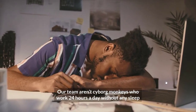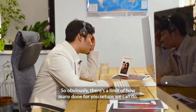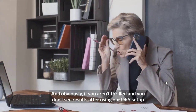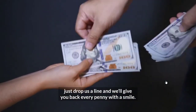The bad news? Our team aren't cyborg monkeys who work 24 hours a day without any sleep. So obviously, there's a limit on how many Done For You setups we can do — we'll only be having 50 DFY setups. And obviously, if you aren't thrilled and you don't see results after using our DFY setup, just drop us a line and we'll give you back every penny with a smile.